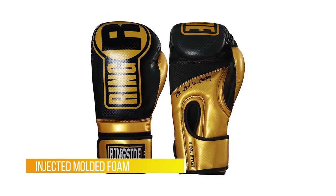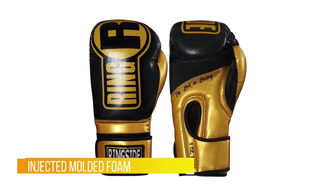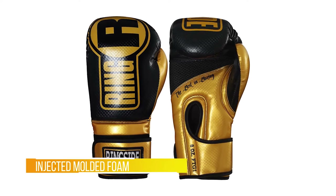You shouldn't have any trouble finding your perfect pair. The reason I gave these gloves an 8 out of 10 is because they aren't as durable as many others on the list.